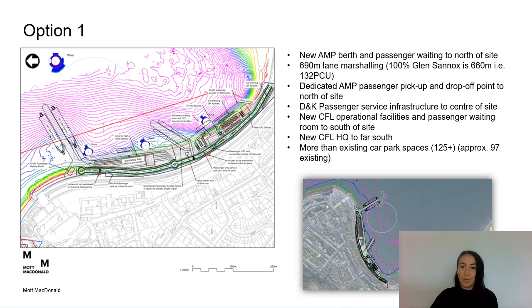On each drawing we have proposed layouts for the terminal infrastructure to accommodate the alternative mainland port facility and the passenger-only service, along with a schematic of the footprint of each option within the wider bay at Guruk. For option 1, we have the new AMP berth to the north of the site, a new AMP passenger waiting room to the north, marshalling area, dedicated AMP pick-up and drop-off point, Dunoon and Kilcraiggan passenger infrastructure to the centre of the site, new CFL operational facilities and passenger waiting room, new CFL headquarters to the far south, and additional car parking.